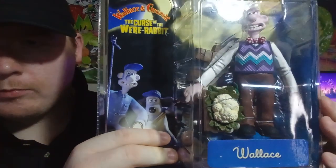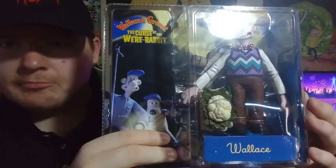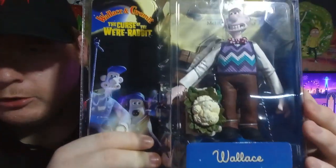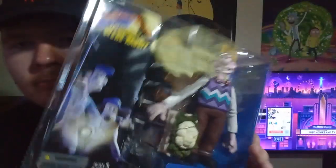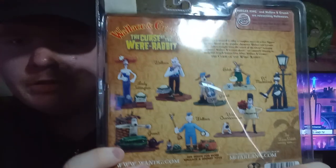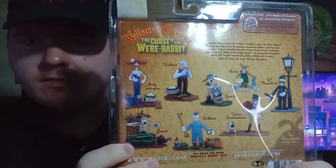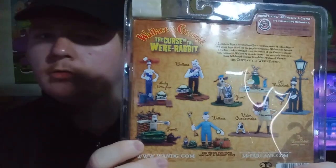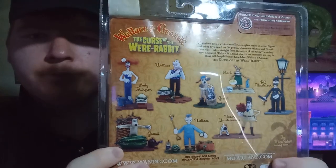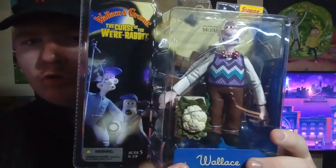Here is Wallace from the Wallace and Gromit: The Were-Rabbit movie. He looks very, very cool. Now there's not a lot of reviews on these types of figures out there on YouTube, and I'm glad I picked this figure up. I think it's a really cool figure, and I may just pick up more in the wave in the future. A really cool looking figure.